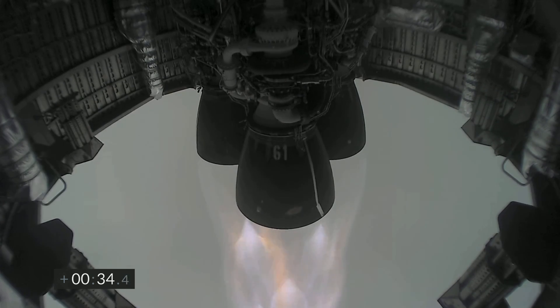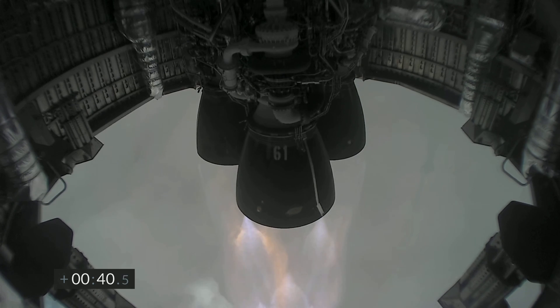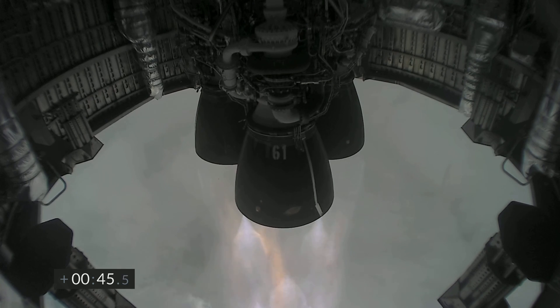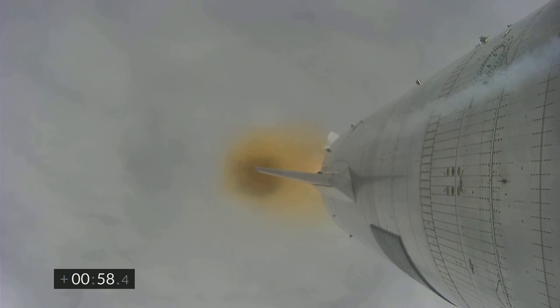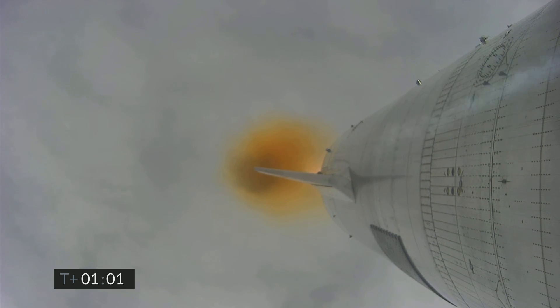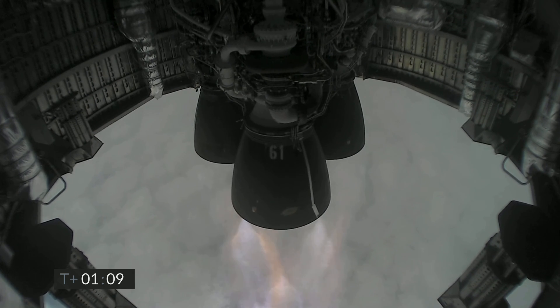T plus 30 seconds — Starship 15 is airborne. We get a view of the three Raptor engines as we're powering our way to 10 kilometers altitude in today's test flight. Just past one minute into flight, we're through two kilometers altitude, all three Raptor engines continuing to burn.